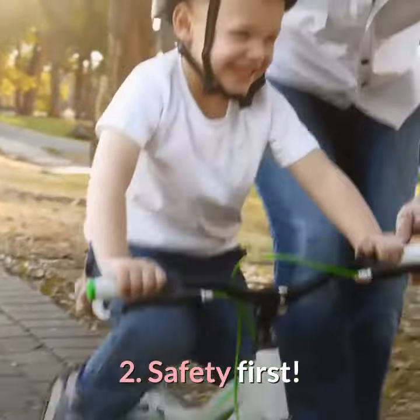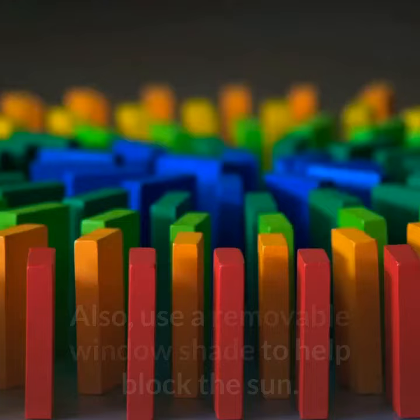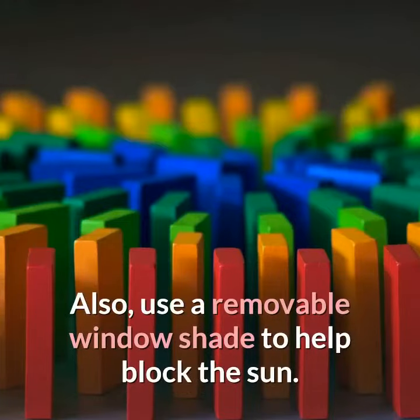2. Safety first. Always make sure your child's car seat is properly secured. Also, use a removable window shade to help block the sun.